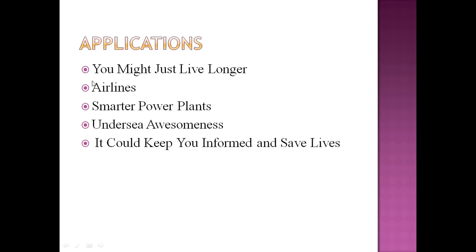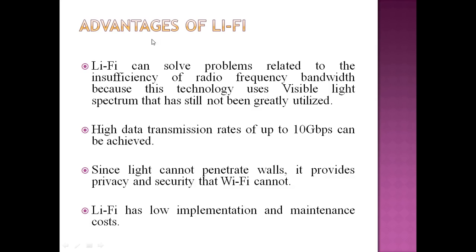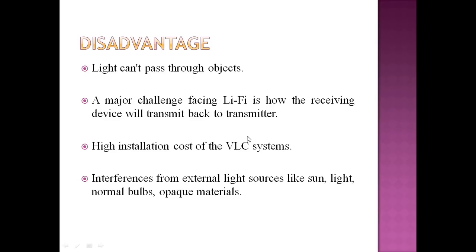The applications may benefit your health since light never hurts. Airlines, smarter power plants are potential use cases. It could keep you informed and save lives. Advantages of Li-Fi include: it can solve problems related to the insufficiency of radio frequency bandwidth since it uses the light spectrum, which has still not been greatly utilized; high data transmission up to 10 Gbps; and since light cannot penetrate walls, it provides privacy and security that Wi-Fi cannot. Li-Fi also has low implementation and maintenance cost.